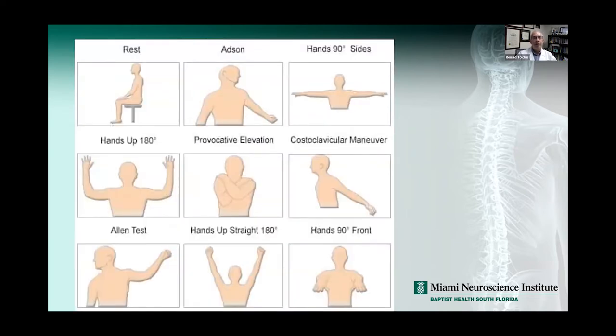There are many tests that have been tried. You can do the Adson's maneuver, hands out to 90 degrees at the sides, an Allen test, hands straight up, hands 90 degrees. The costoclavicular maneuver involves pulling downward on the shoulder girdle, compressing the clavicle on the first rib. There are lots of tests and the sensitivity and specificity is variable.